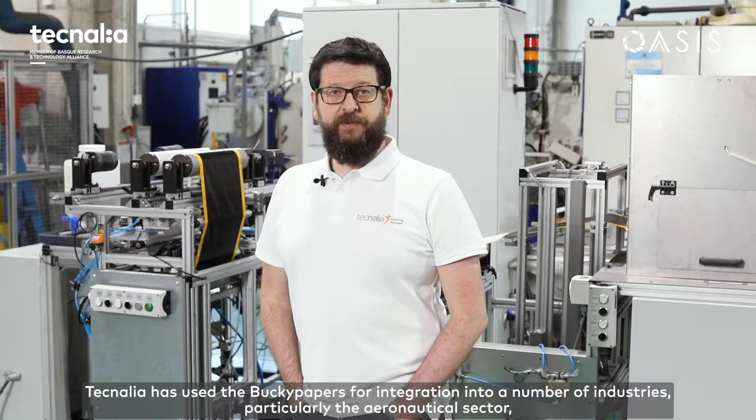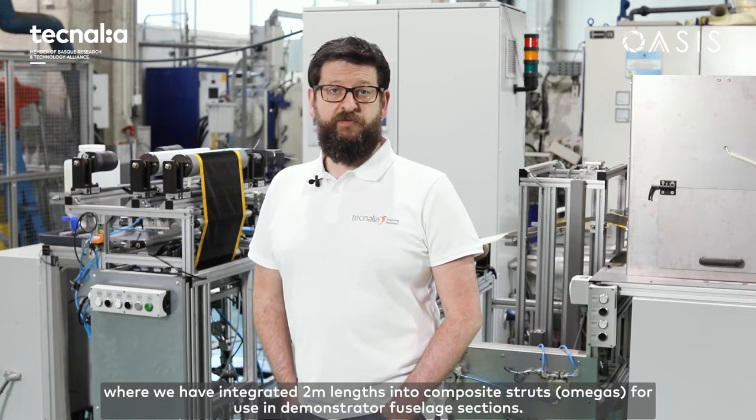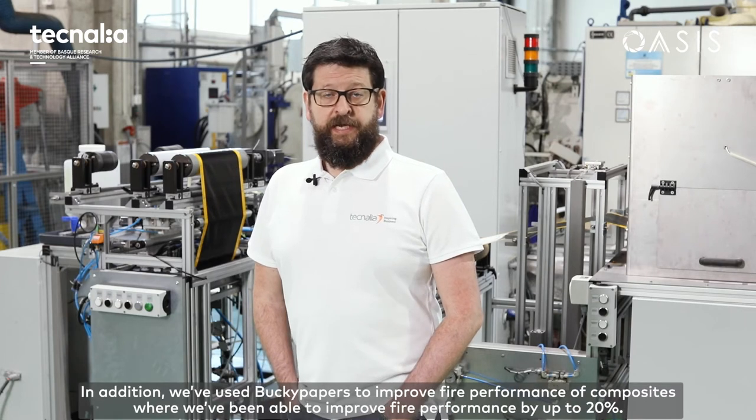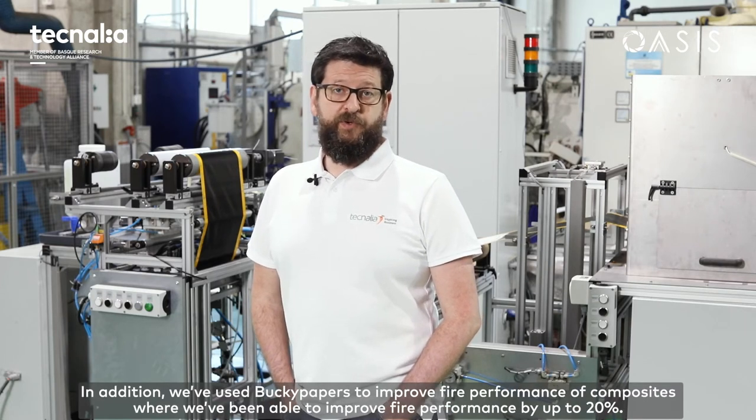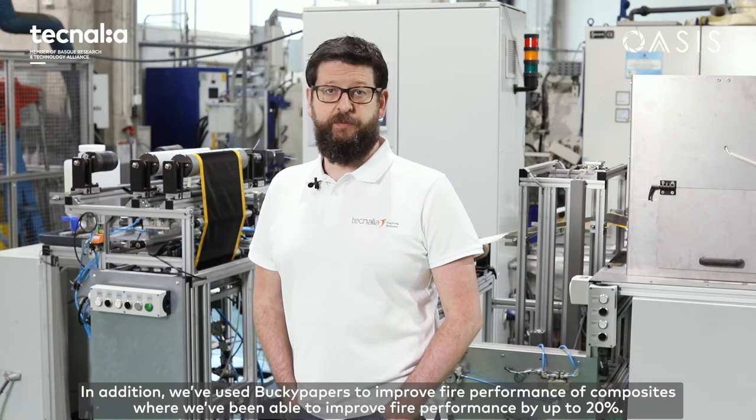Technalia has used the Bucky papers for integration into a number of industrial sectors, particularly the aeronautical sector, where we've integrated two metre lengths into composite structures for use in demonstrator fuselage sections. In addition, we've used the Bucky papers to improve fire performance of composites and are able to improve the fire performance by up to 20 percent.